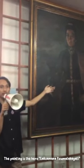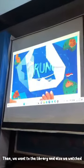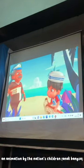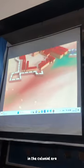After that, the guide showed a painting — the hero Laksamana Kumala Hayati, who came from Aceh. Then we went to the library and also watched an animation by the nation's children that tells the journey of the Indonesian state in the colonial era.